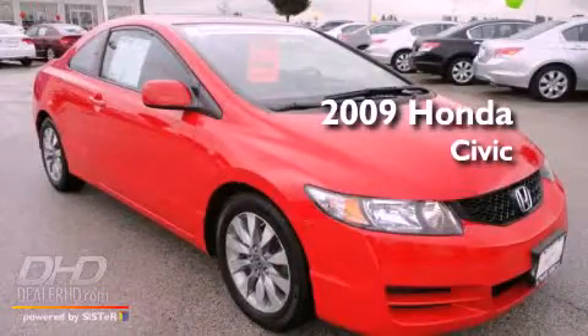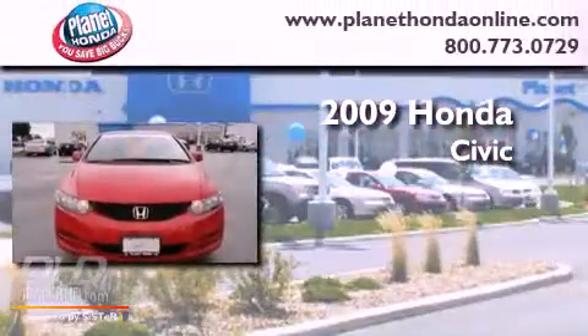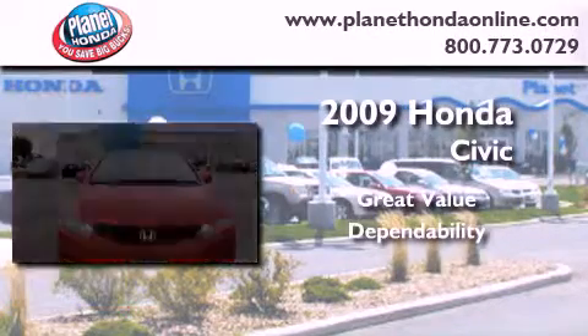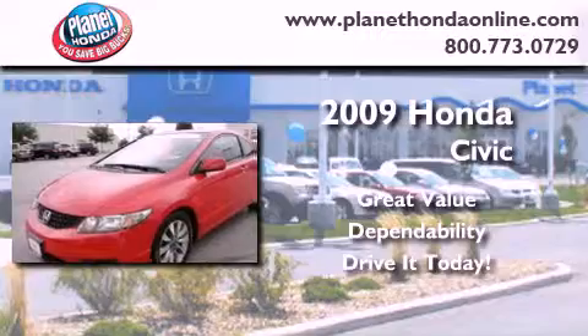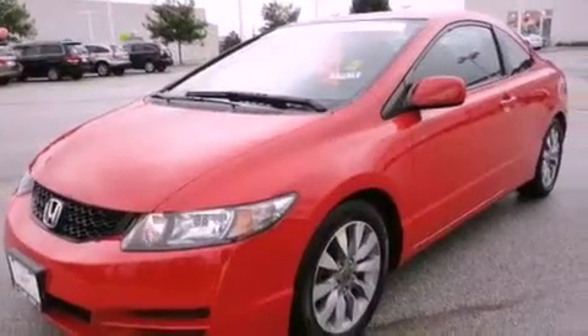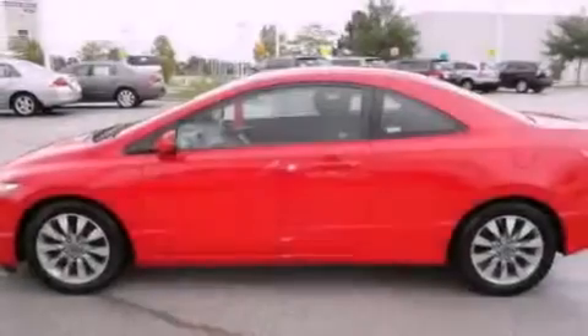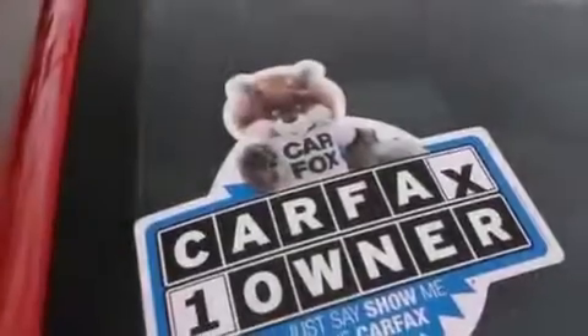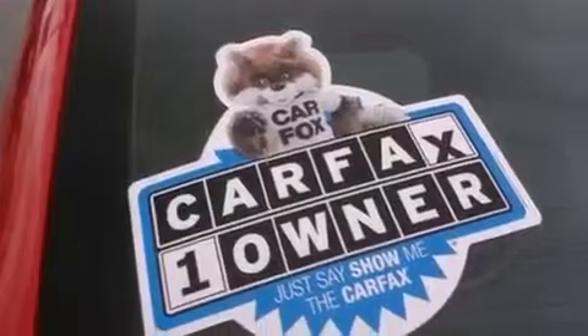This is a certified pre-owned 2009 Honda Civic. Its top features include a sunroof, cruise control, steering wheel controls, a premium audio system, performance tires, aluminum wheels, and a rear spoiler.